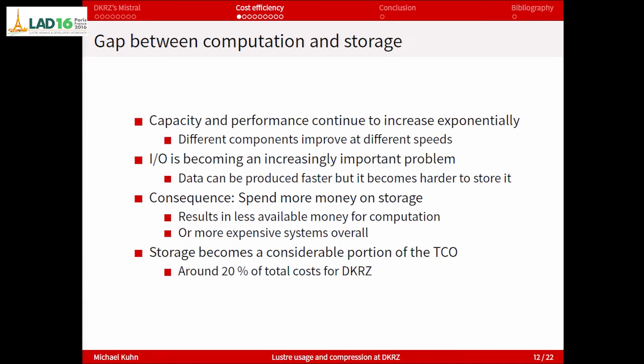The second part: cost efficiency. The DKRZ storage system is a pretty large system and represents a significant portion — around 20% — of the total cost of ownership. They could not scale up the storage as much as they wanted to. Climate scientists can produce data much faster nowadays due to compute increases, but it's a problem to store all this data fast. We've looked at different approaches: recomputing results is complicated if you change the computer architecture; deduplication needs a lot of main memory — in the range of 300 terabytes for this storage system — so it's not feasible. But compression is pretty nice.